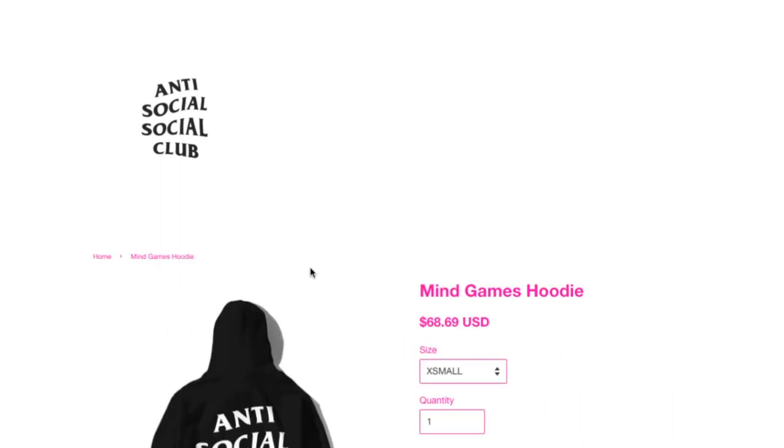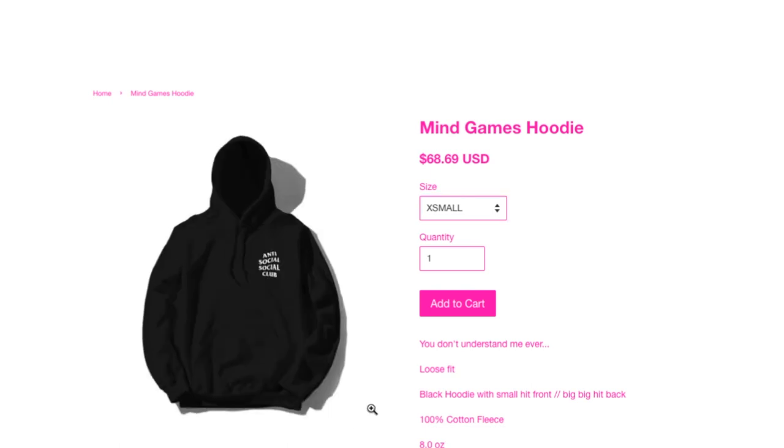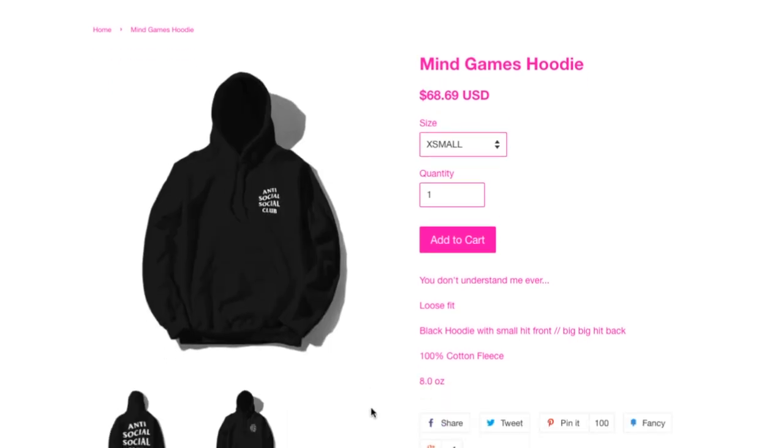This is the My Games hoodie. They got sizes extra small, small, medium, large, extra large, and XX large. This is 100% cotton fleece, 8.0 ounce, loose fit, black hoodie with a small hit on the front and big hit on the back.